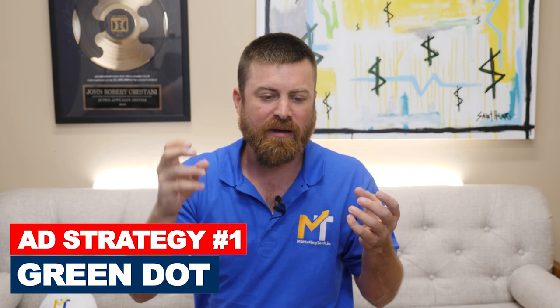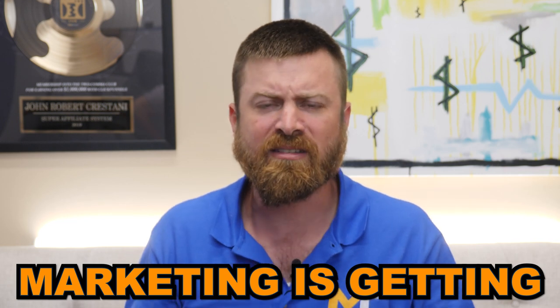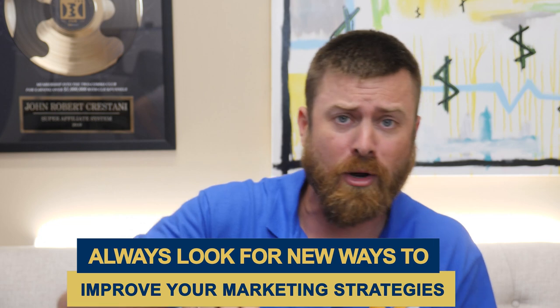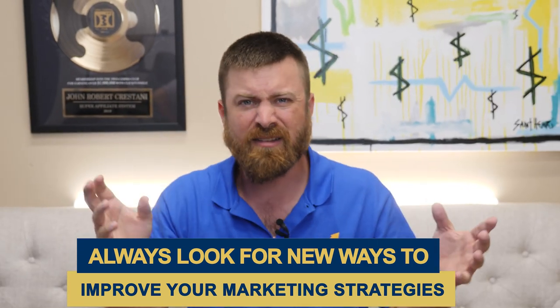This first ad strategy — I don't know how I came up with it, but I remember going on Facebook and saying, let me try just putting a green dot on my ad. I've always tested out different random stuff in my ads. I'll try changing the question mark to an exclamation point and split test a period. I'll split test punctuation, split test all caps, no caps.